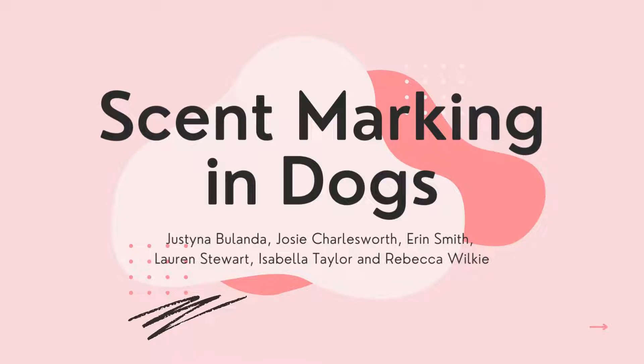Whilst humans might text each other or meet up at a coffee shop, dogs can communicate with each other through vocal cues, body language, and even urinating and scratching the ground. Today we are going to talk to you about scent marking in dogs. We chose this behaviour because it's something that we as dog owners see every day and thought it would be interesting to dive more deeply into.